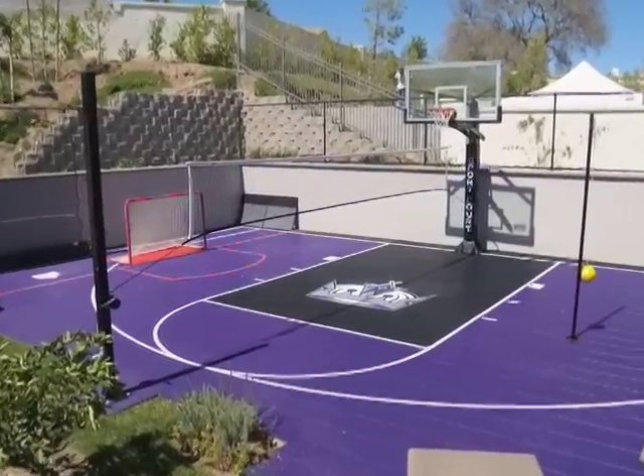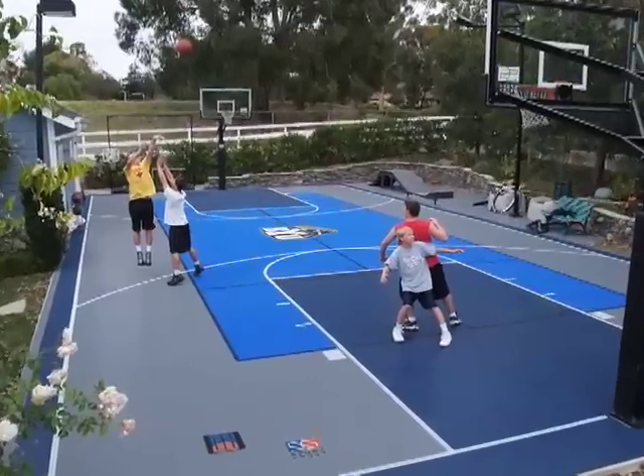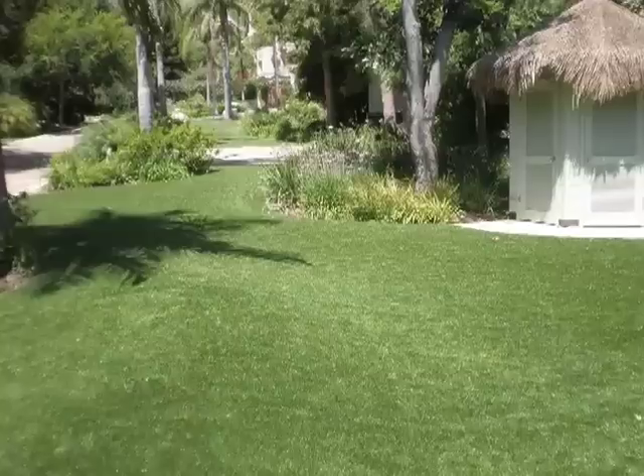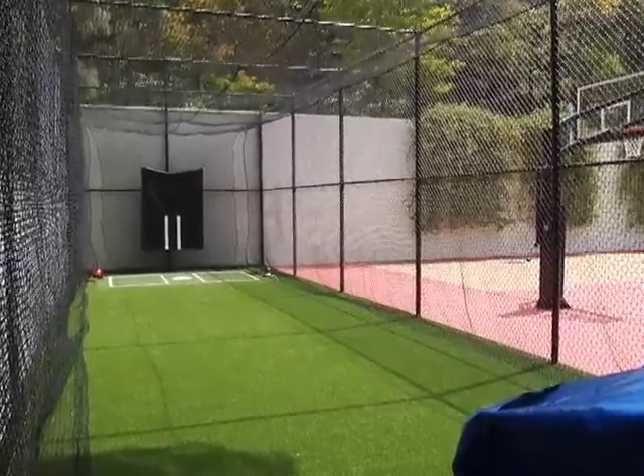We build, remodel, and resurface game courts, basketball courts, tennis courts, putting greens, synthetic grass and sports fields, and we also do custom golf and batting cages.